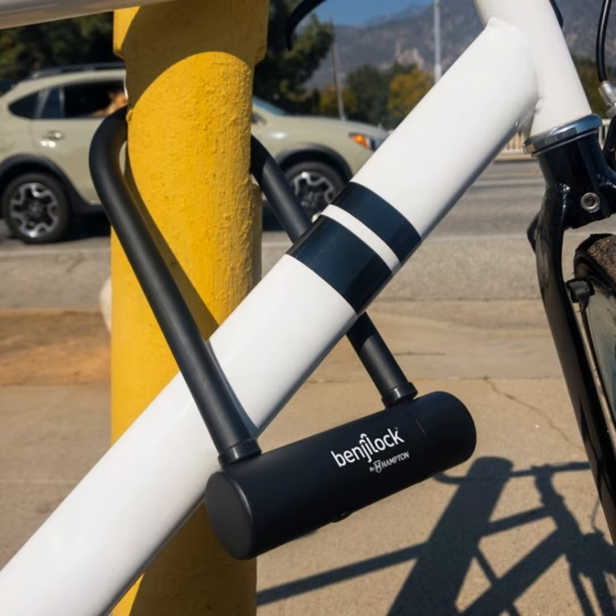The GoSun Fusion has arrived, using the company's tried and true reflectors and a solar vacuum tube to get you cooking without the mess of charcoal, heavy propane tanks, or smoke. A really bright idea.